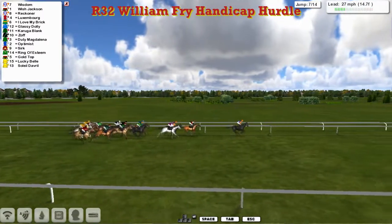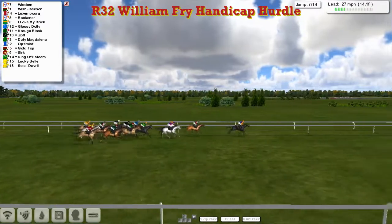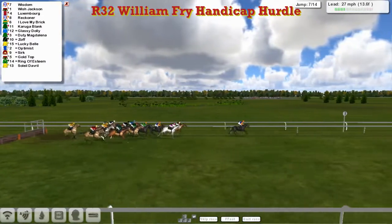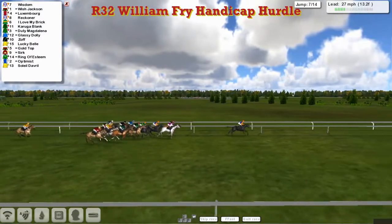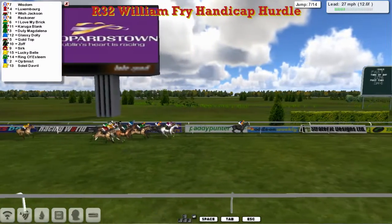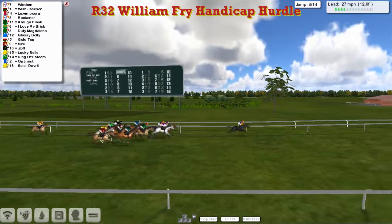Inside the two miles now. Wish Jackson moving to second. Reckona and Luxembourg. And it's back to I love my Brit. Glassy Dolly and Kaluga Blank. Pushing through there and also Zoff. Wider still is Duty Magdalena. Get to the seventh, which will be the last next time round. And we'll get over it. Poor old Sunil D'Avril — made it a bit of an effort, and he's now started to get himself a little bit disconnected from the pack.